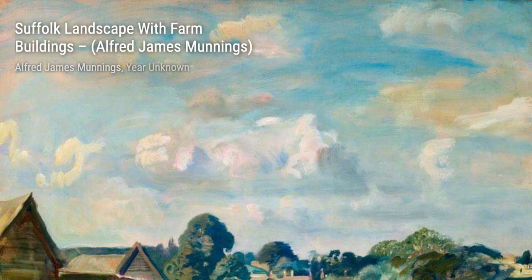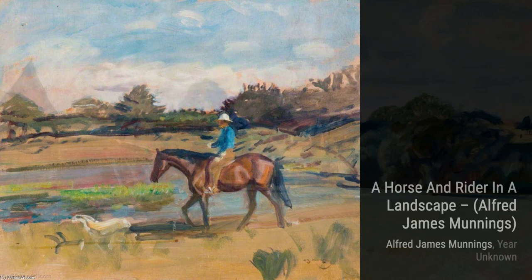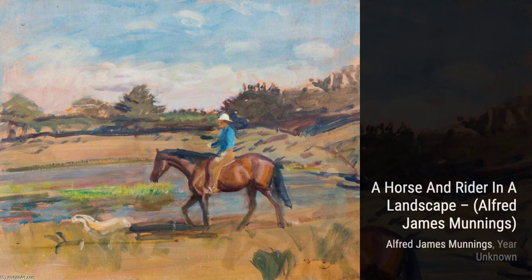Let's start with Study of Horses and Riders. In this painting, Munnings captures the grace and power of these majestic creatures, showcasing his incredible attention to detail. Moving on to Suffolk Landscape with Farm Buildings, Munnings transports us to the serene countryside, where we can almost feel the tranquility and hear the sounds of nature.